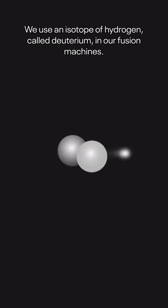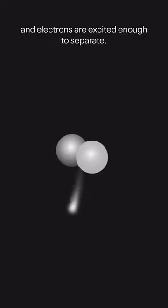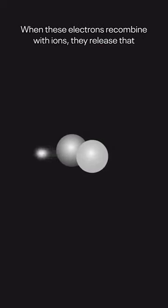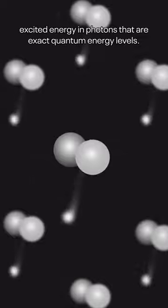We use an isotope of hydrogen called deuterium in our fusion machines. As we heat deuterium gas, it becomes a plasma where ions and electrons are excited enough to separate. When these electrons recombine with ions, they release that excited energy in photons at exact quantum energy levels.